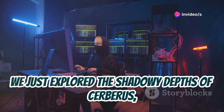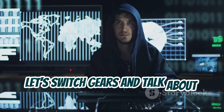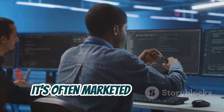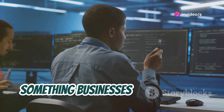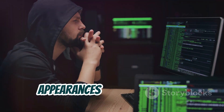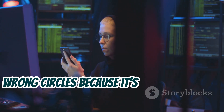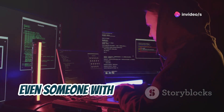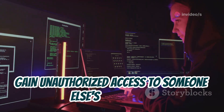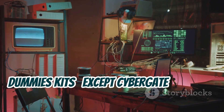We just explored the shadowy depths of Cerberus, a RAT known for its stealth and sophistication. Now let's switch gears and talk about CyberGate. On the surface, CyberGate might seem less intimidating — it's often marketed as a remote administration tool, something businesses might use for legitimate purposes like tech support. But as they say, appearances can be deceiving. CyberGate has gained notoriety in the wrong circles because it's incredibly user-friendly. Even someone with minimal technical know-how can figure out how to use it to gain unauthorized access to someone else's computer. Think of it like those hacking-for-dummies kits, except CyberGate actually works.